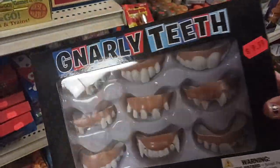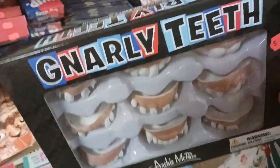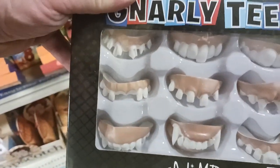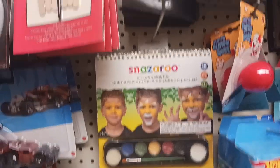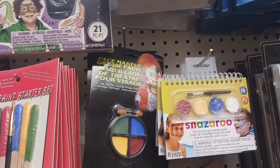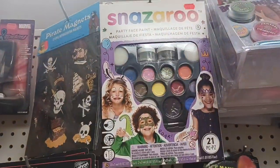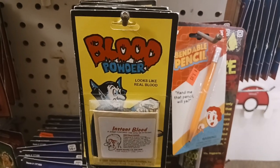I like this one too — look at that — gnarly teeth. A whole bunch of different types of teeth. They've got some sharp fangs, some weird gap teeth, and some teeth that are missing. A lot of variety. Pretty cool. Here we have some makeup. And here's the last thing we're going to look at — blood powder. I love the stuff here.